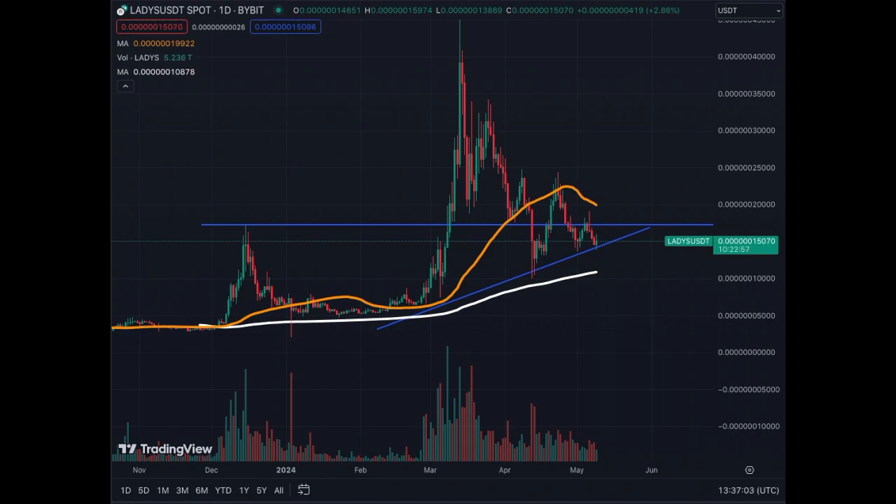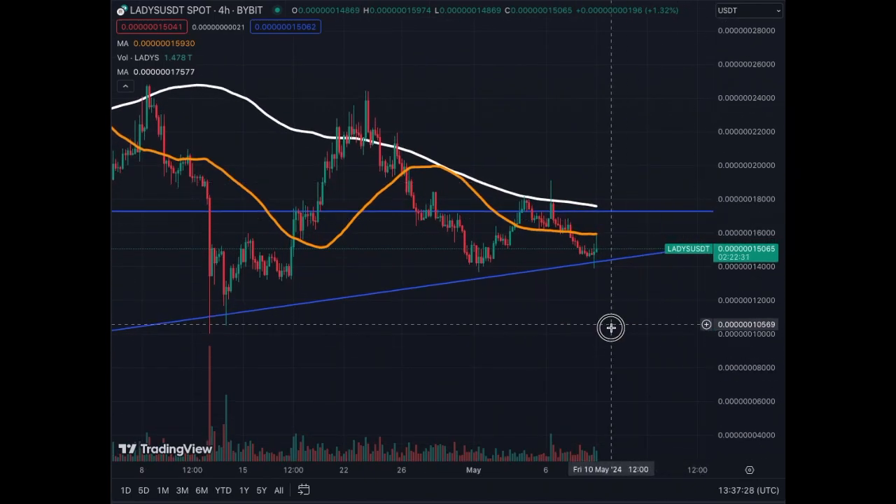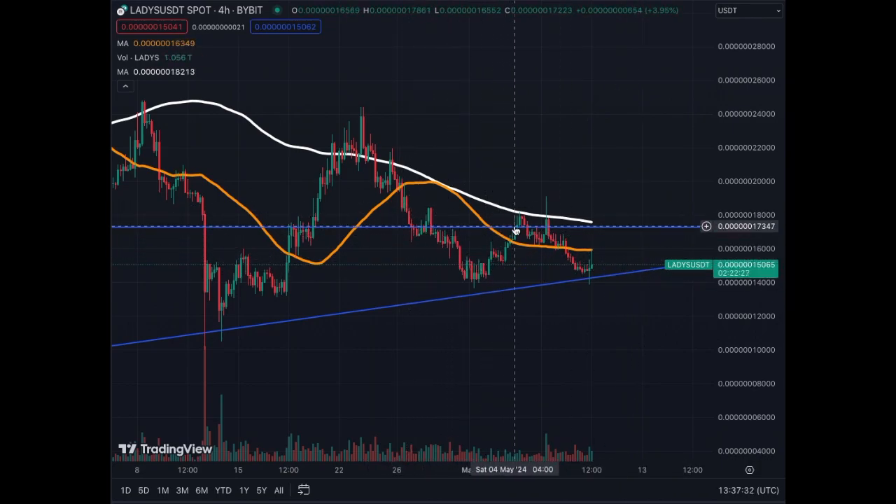The coin is up 3% today, respecting this trend line and charging towards the critical level of 17,000. If we get above it, it's going to become a nice support and will reject all this prior price action. From there, we can actually pull back and start a new uptrend.